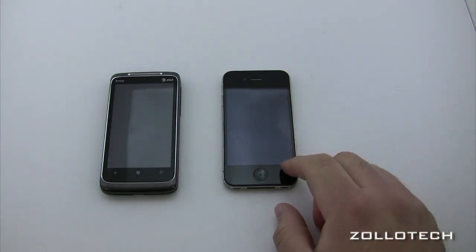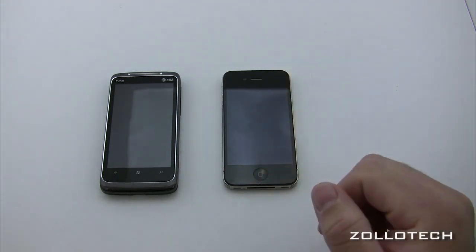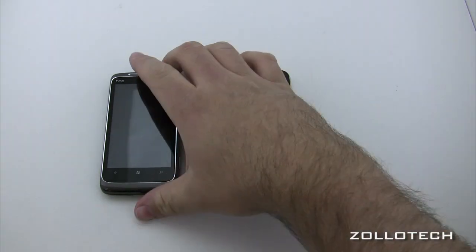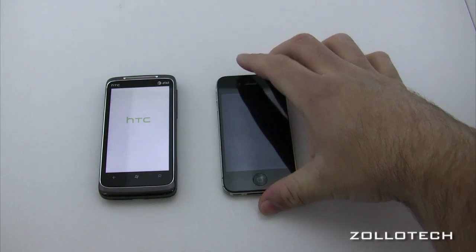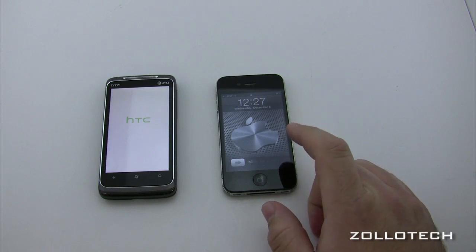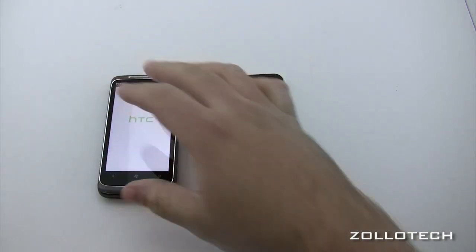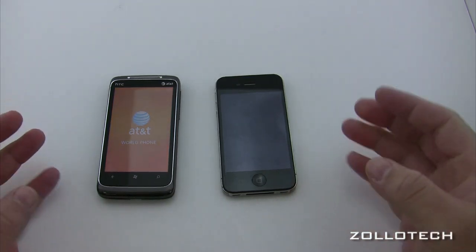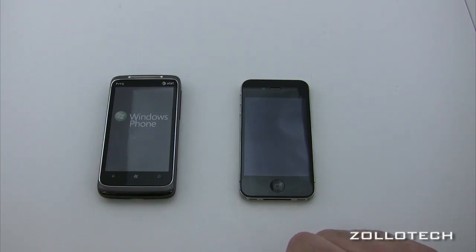The iPhone 4 has a 1 GHz processor with the Apple A4 chip. These Windows Phone 7 devices have a removable battery, which is nice, and all use micro USB, which is really nice. They both have their own music systems — you have iTunes for iPhone and Zune for Windows Phone 7.